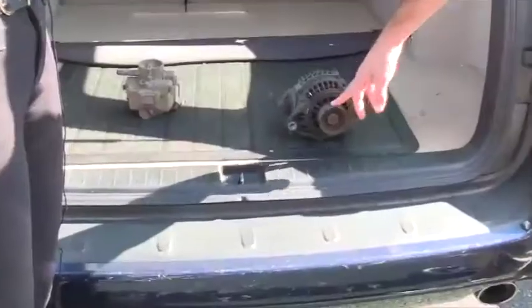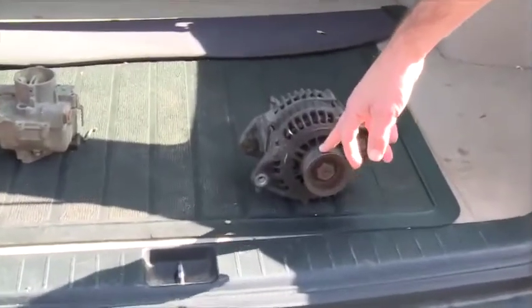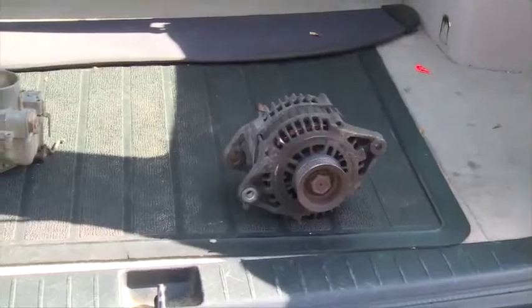If it dies, you're going to be kind of left beside the road. The other thing to know is that belt that's on there is really critical too. Because if the belt fails, then the alternator is going to fail too.